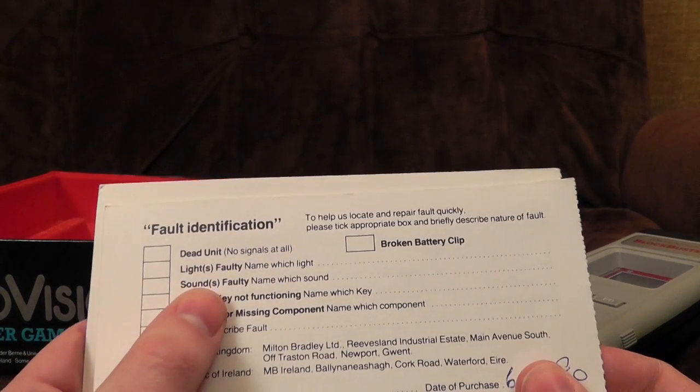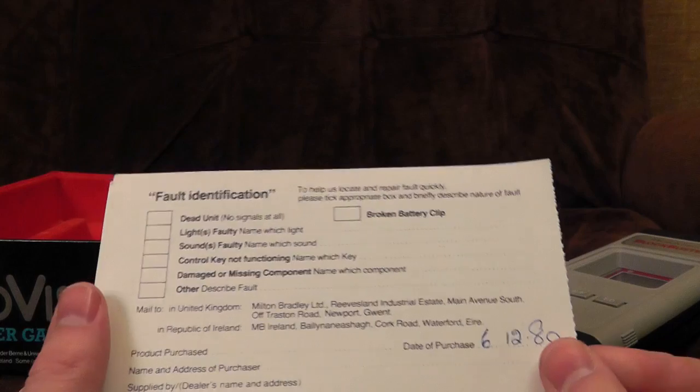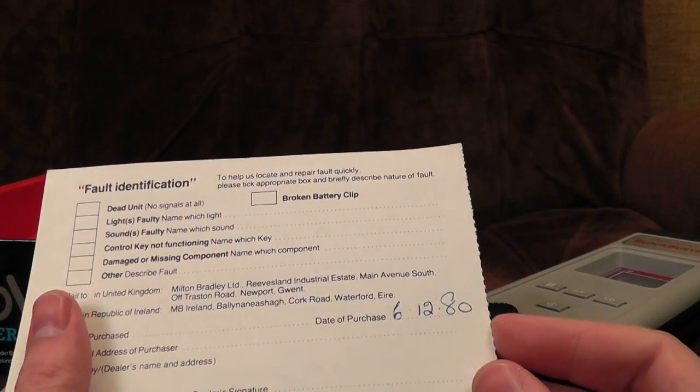Dead unit. Lights faulty. Sounds faulty. Control key not functioning. Marvellous — that sounds absolutely brilliant. And date of purchase: December 1980. Probably a little bit out of warranty by now.